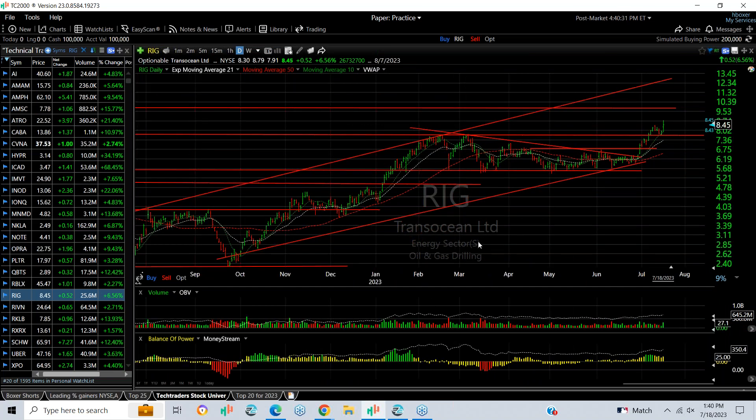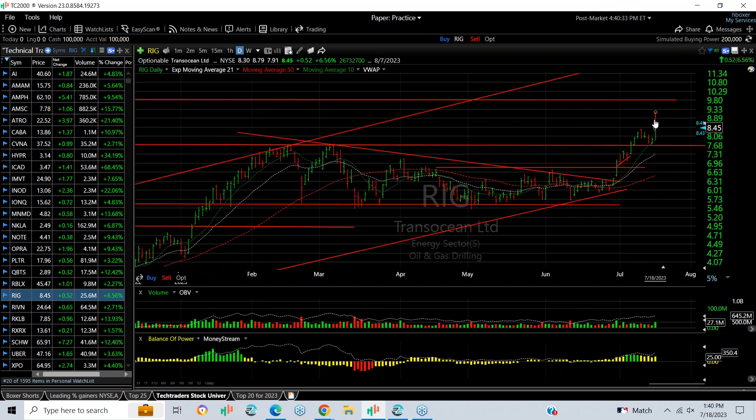On a $518 million contract, RIG popped today. You can see the movement out of the coil, across the highs, now looking for 9.85 and 11.